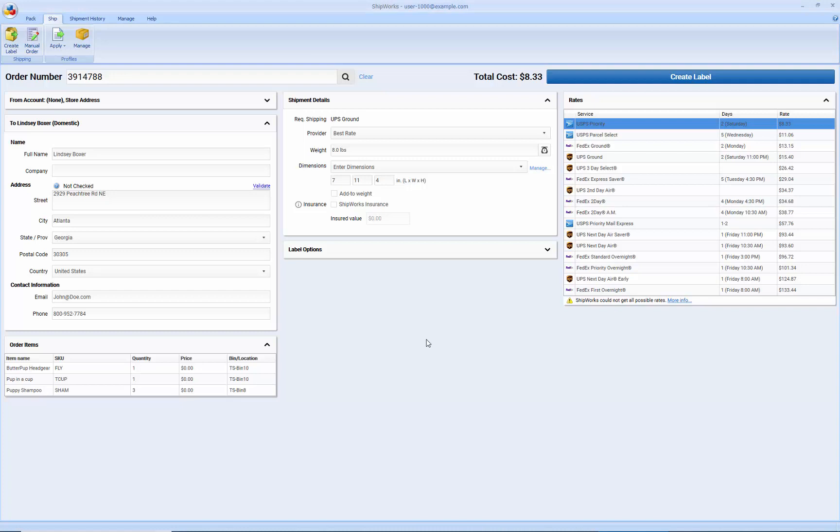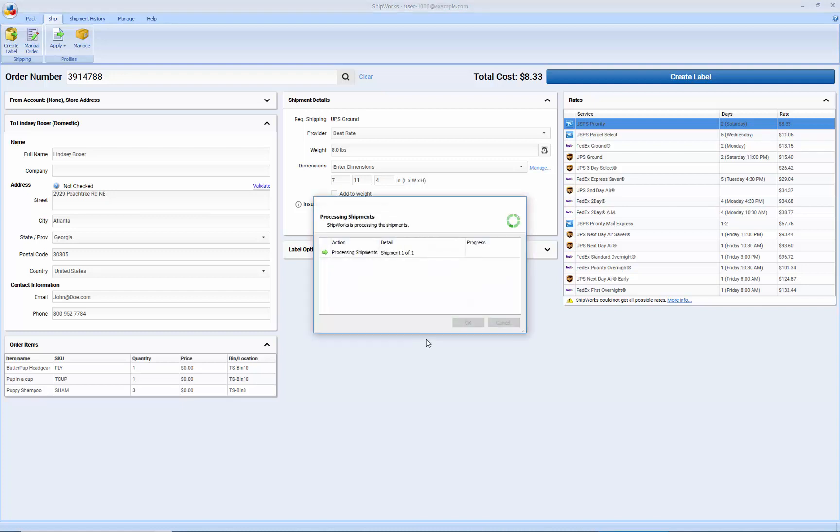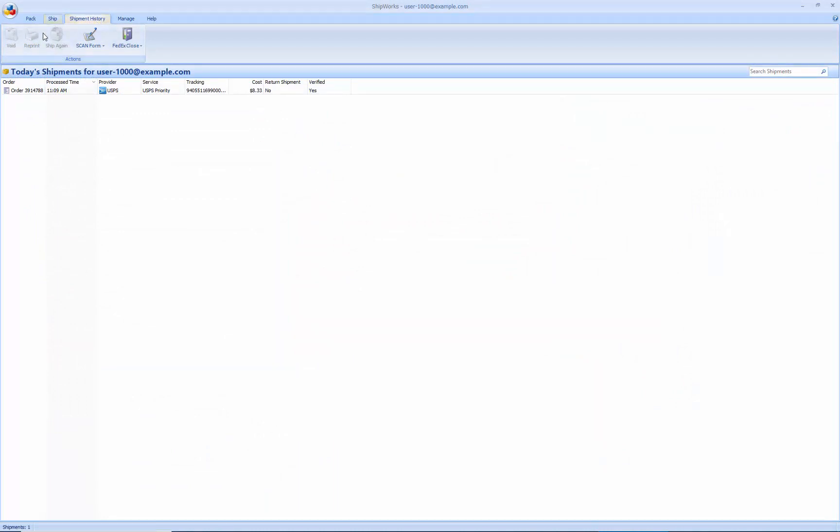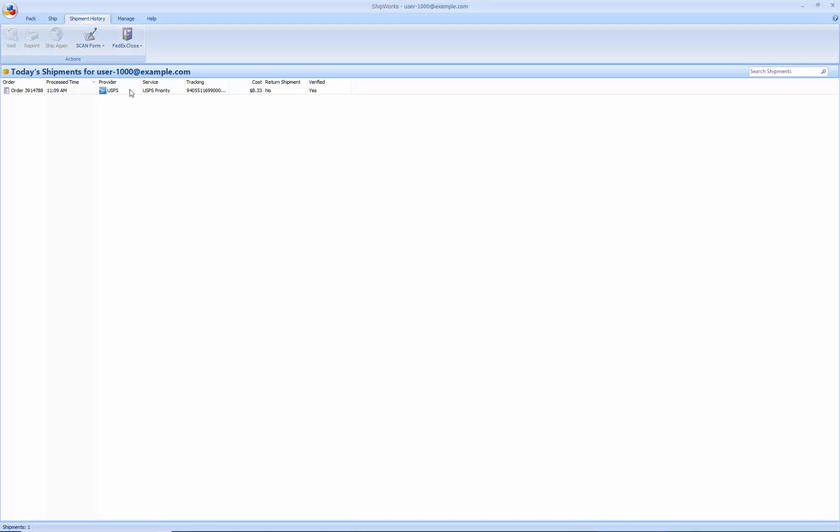I'm going to leave best rate selected and just process this shipping label. We'll go ahead and process that, get a label printed off, and then take a look at our shipping history. It was processed successfully. The shipping history tab allows us to see all of the history for the currently logged-in user. The user that is logged in can see all of the shipments they have done, and they can void a label, reprint the label, ship it again, and so on.